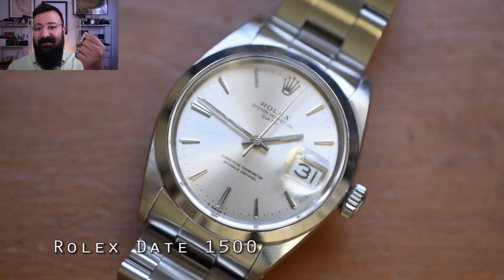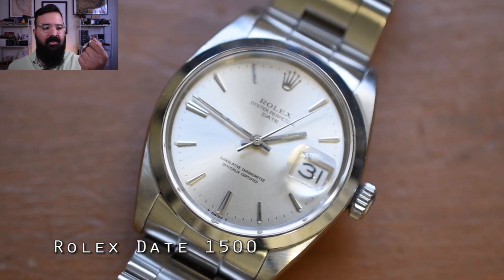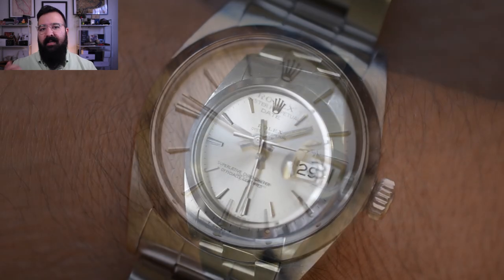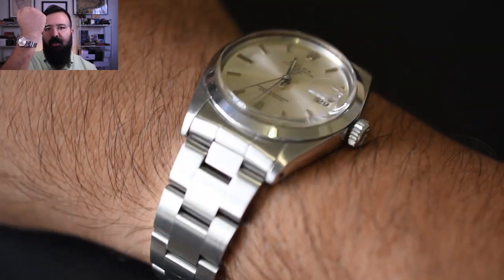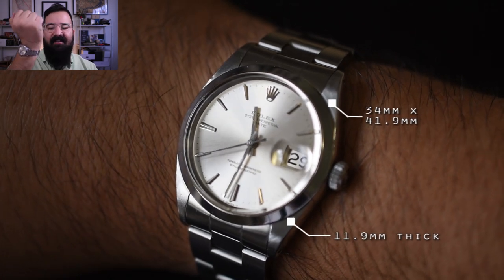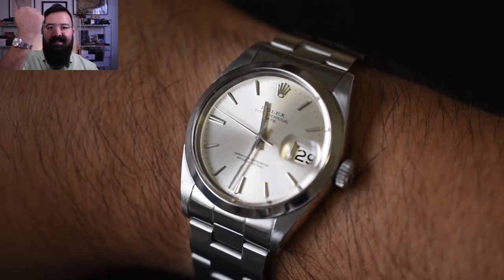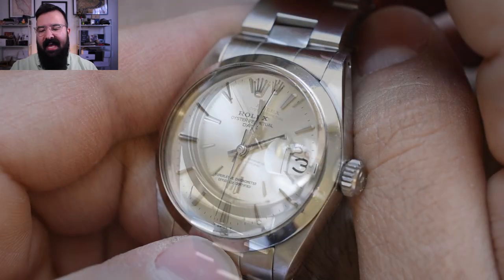Out of every watch I own, what is it about this Rolex that makes me choose it every day? First things first, it's only 34 millimeters. It does have an Oyster case so it wears a little bit larger, but I'm going to take off my Explorer II and you'll see what this 34 millimeter watch looks like on my seven and a half inch wrists. So here it is, my Rolex Date 1500, 34 millimeters. The specs will be showing up on the screen as well when it comes to lug to lug. It's just very simple, out of the way, easy to wear, very comfortable — not a huge piece of material on the wrist at any time.